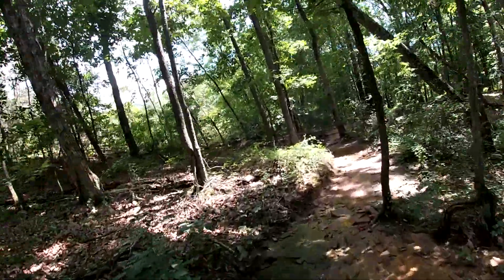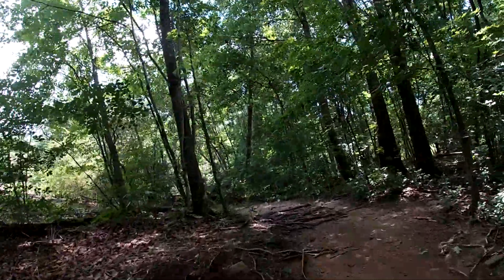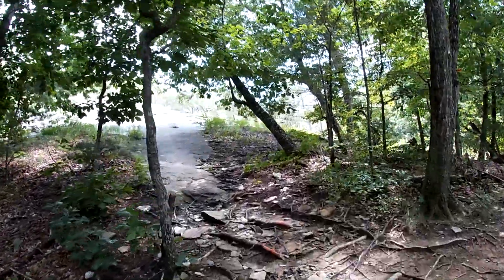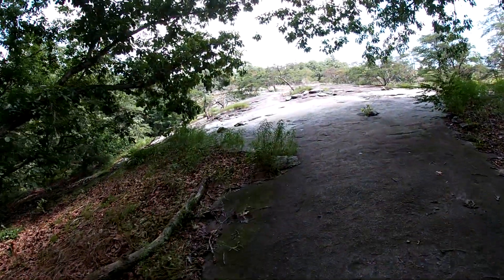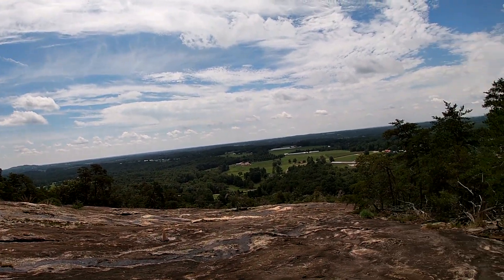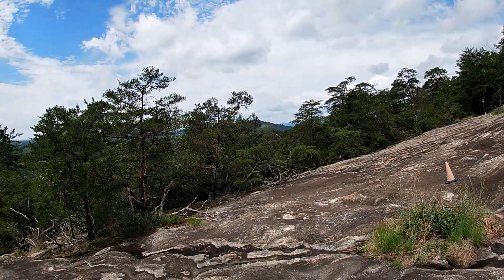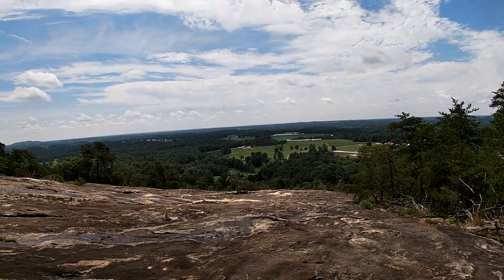Coming up to the bottom of the cliff, getting ready to start to climb. Here we come up on the cliff — this looks pretty steep. Here we go up. Oh my gosh, incredible views! That's really hard. I think I'm up here though, so that's not too bad, but man, that's a hard climb.